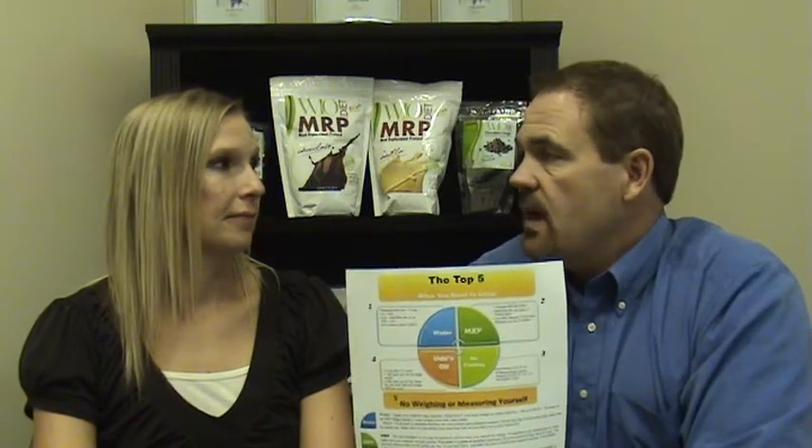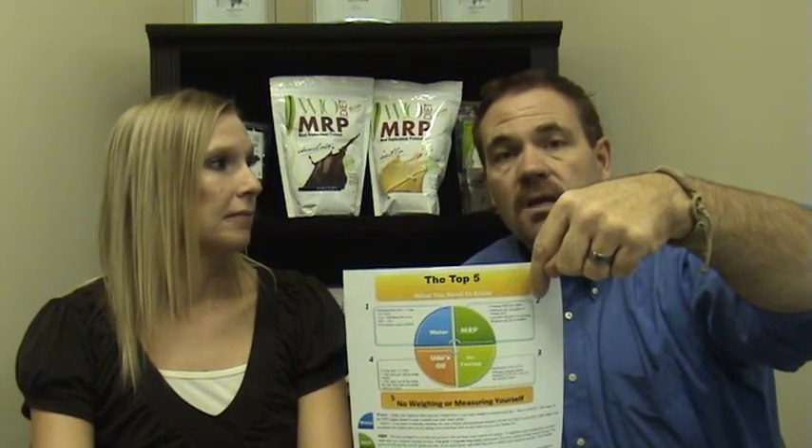The last sheet we have is called the Top Five. These are the things we want you to remember the most during the first week and every week after — this is what will get you the success you want to achieve for weight loss, lower blood pressure, diabetes, high cholesterol, inflammation, and metabolic syndrome. Number one is drinking the required amount of water. Number two is taking your MRP protein daily. Number three is not fasting between meals. Number four is taking the Oodles oil. Number five is not weighing or measuring yourself. These are all promises that you made.